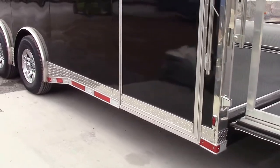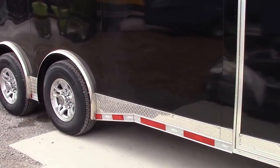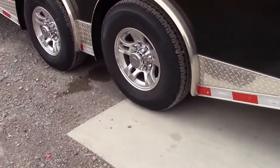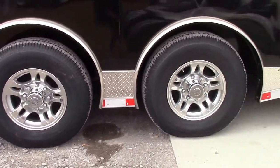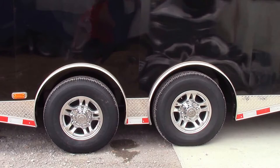Coming around to the driver's side, we have a spreader-style axle. These are 7,000-pound axles with brakes on both axles — they are torsion style. We have mag wheels with radial tires.